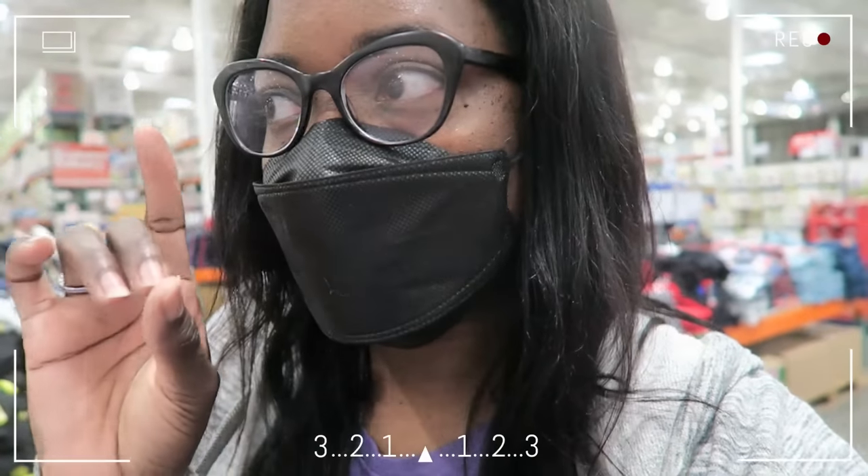Let this be your sign, girl. Get to Costco. The deals are too good to just pass up - way better than it normally is for me. I'm just finding all these little gems, okay? Get to your Costco.